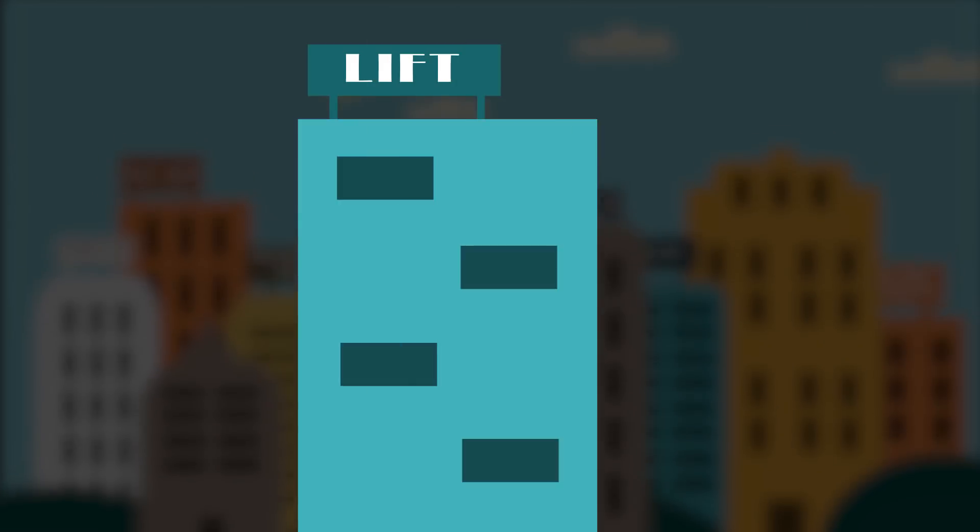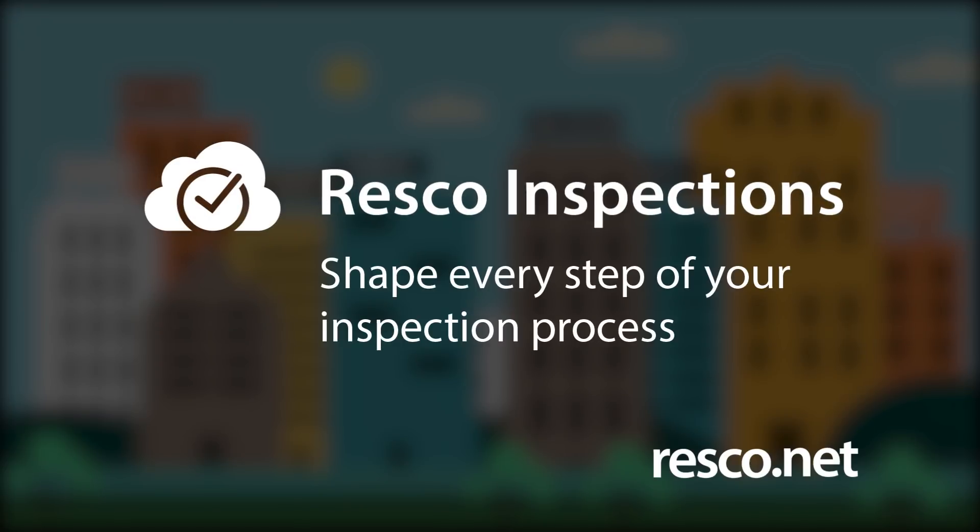With ResCo Inspections, companies with a workforce in the field can streamline their operations and discover new levels of efficiency.